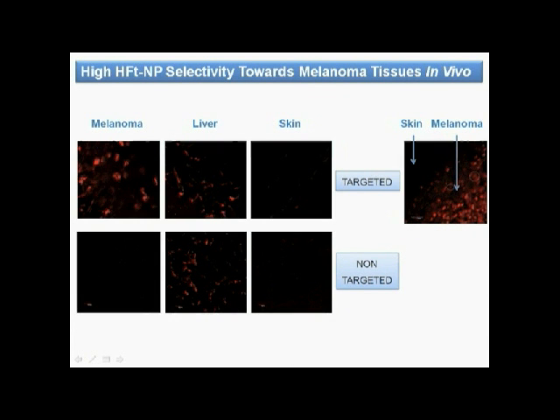Fluorescent studies on a mouse model of melanoma show that targeted ferritin-based nanoparticles accumulate to a significantly larger extent in melanoma with respect to untargeted nanoparticles. Conversely, both types of constructs are essentially absent from the surrounding skin.